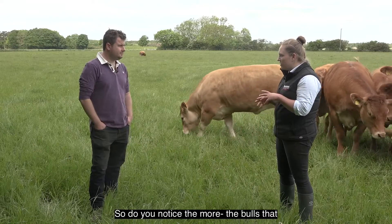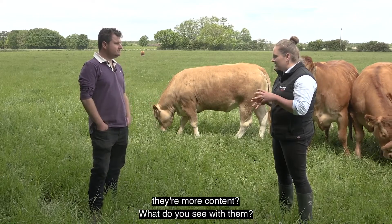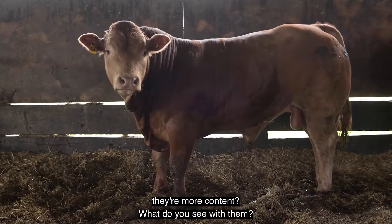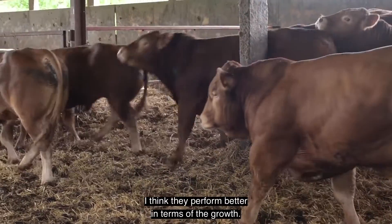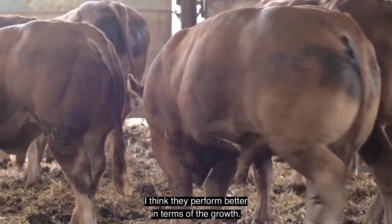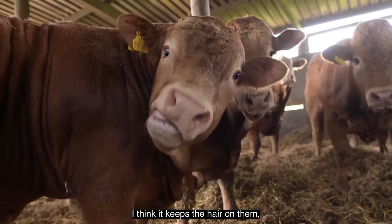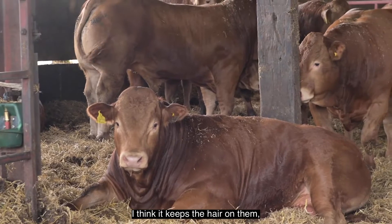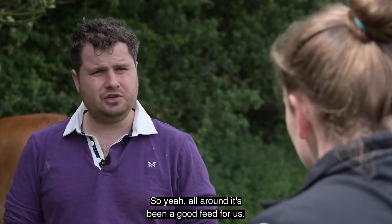Do you notice the bulls that you're growing on and conditioning are a bit more content? What do you see with them? Yeah, they're happier. I think they perform better in terms of growth. I think it keeps them calm. I think it keeps the hair on them, which is quite important for us. So all around it's been a good feed for us.